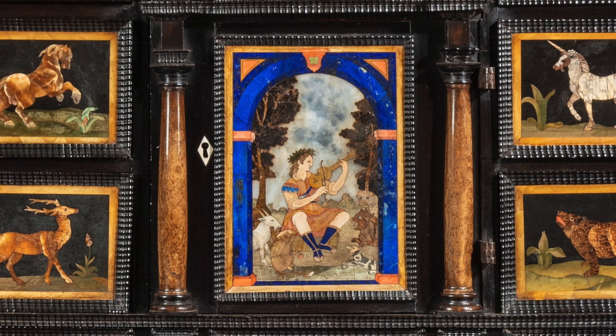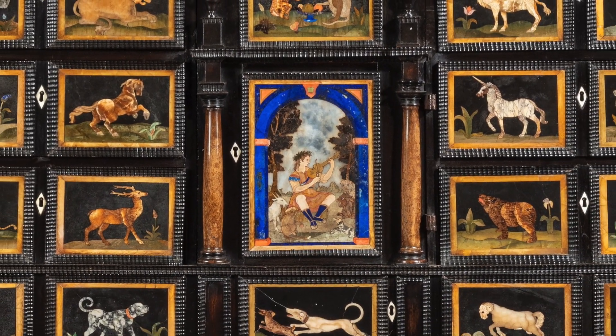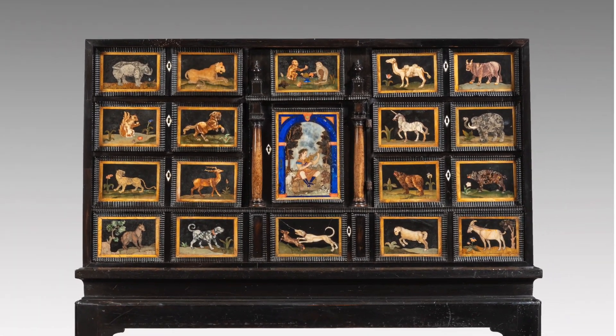The centerpiece shows Orpheus, who is a legendary poet, using his music to attract animals. That's why he is surrounded by 18 animals. The Orpheus theme in Pietradura furniture was very popular. In 1588, the Grand Duke Medici established a workshop of Pietradura. If you're ever in Florence, you should visit the workshop — now it's a museum.